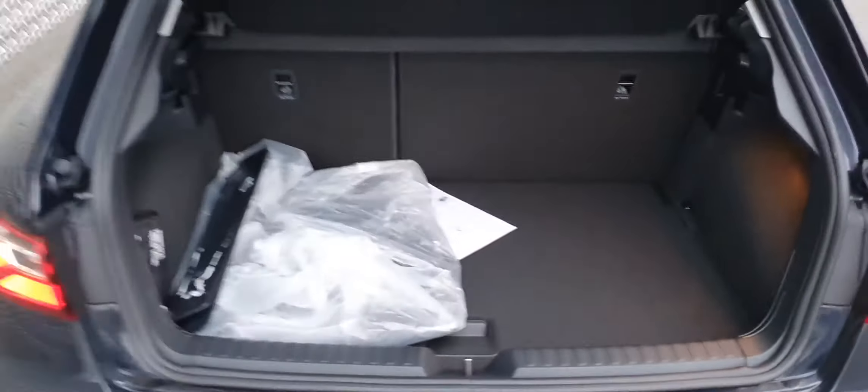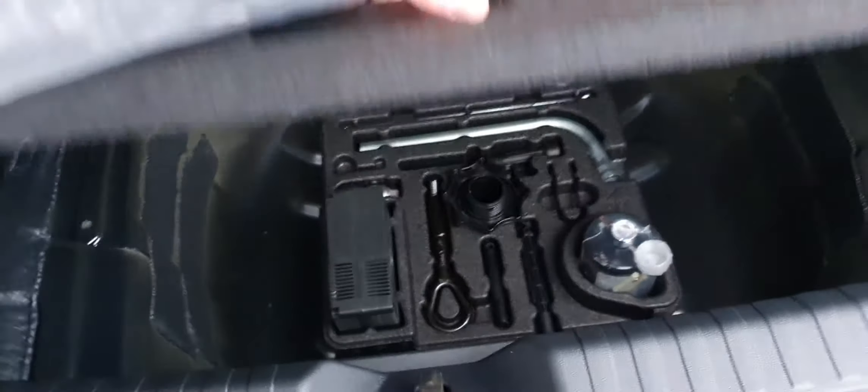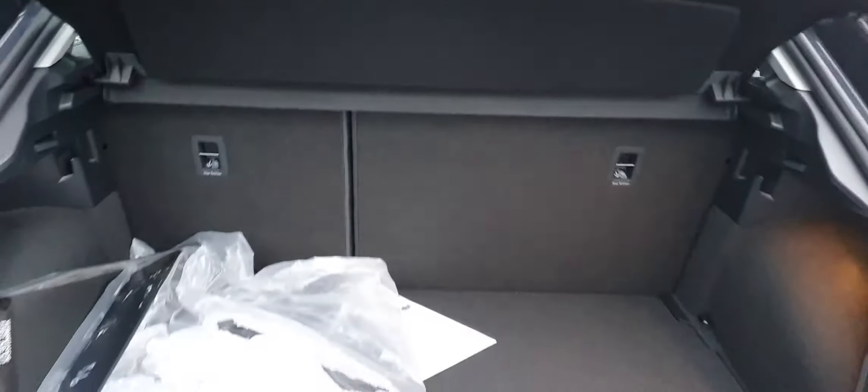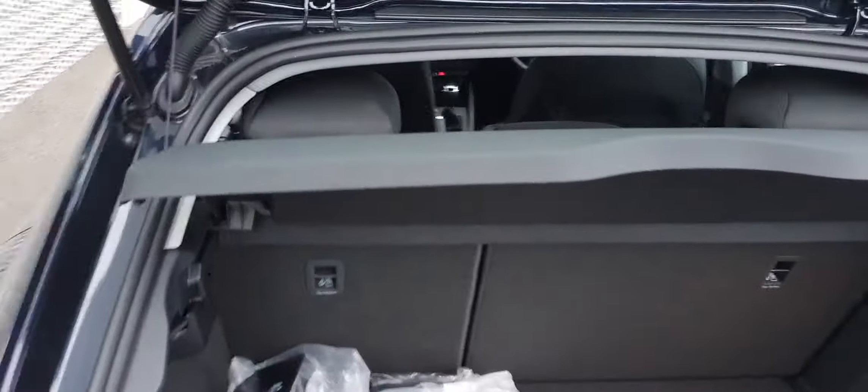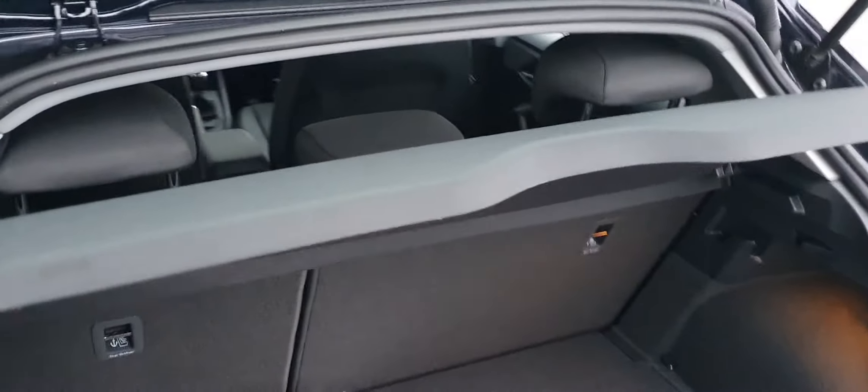Looking at the boot now — not a bad size boot for this car class. It comes with room for a spare tyre, and the rear seats fold down in a 60/40 ratio to give you more room. You also have a removable shelf which gives you a bit more space.